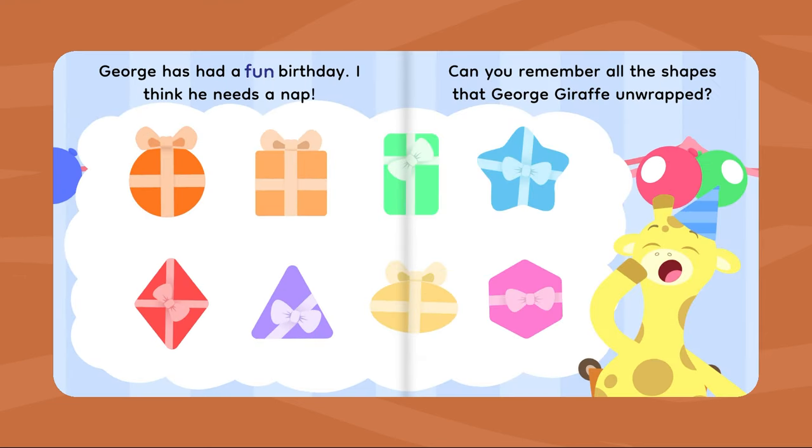George has had a fun birthday. I think he needs a nap. Can you remember all the shapes that George Giraffe unwrapped?